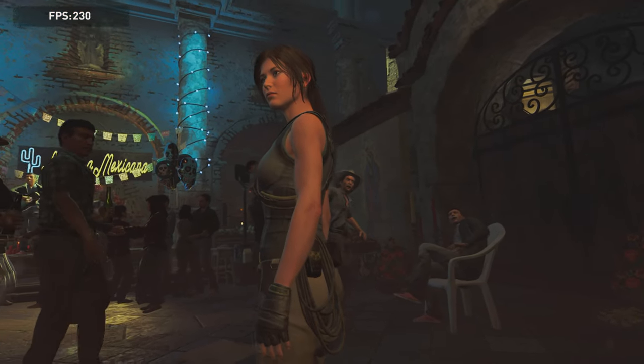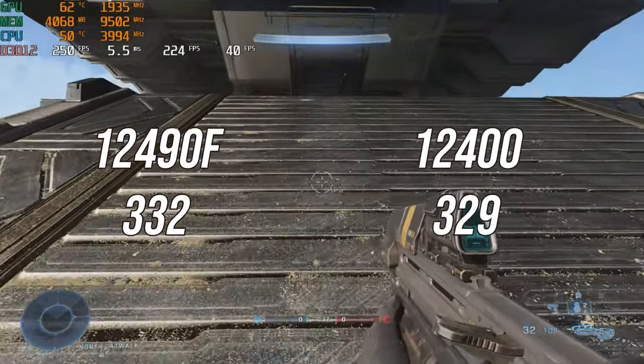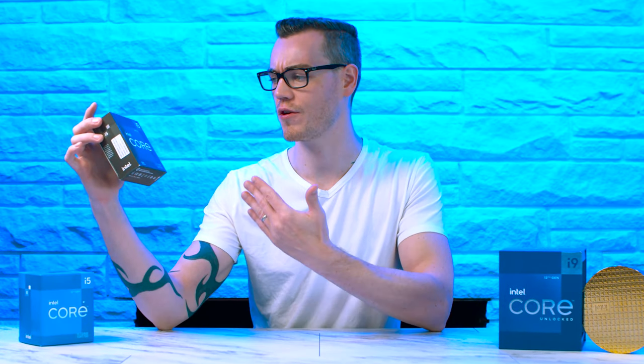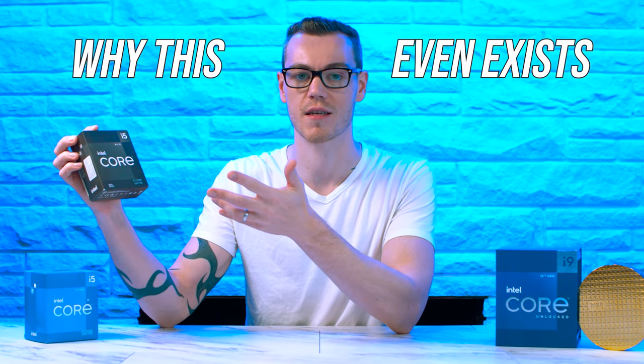Shadow of the Tomb Raider surprisingly sees the 12490F get narrowly beaten by the 12400 by just under 1%, while Halo Infinite sees a 1.3% gain. Honestly, I was expecting more from this chip, given that it's essentially a flagship CPU. So let's talk about what I mean by that and why this CPU even exists.